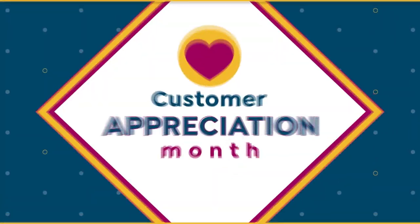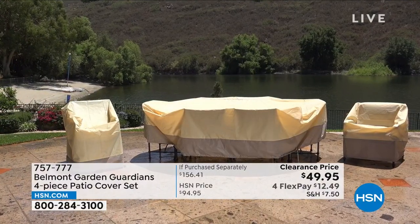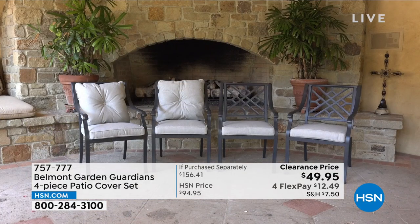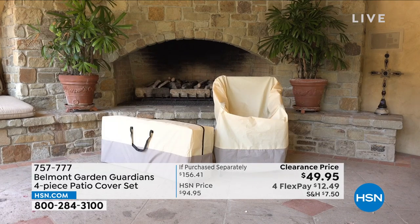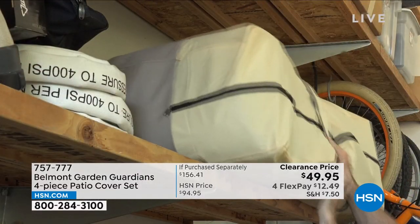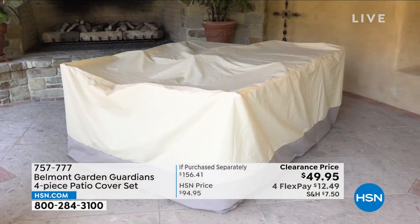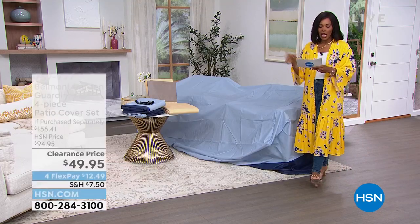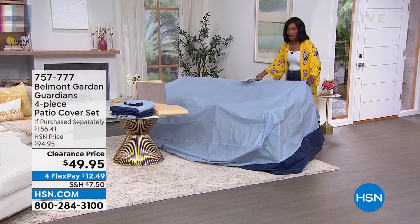When you think about your outdoor furniture, it's really nice when it's clean, vibrant, and dry — but when it rains or gets dirty, it's kind of a pain. Maybe you would go outside more and enjoy the outdoors if it were easier to pull off a cover and sit on nice clean furniture, or if you could store it protected. That's where the Belmont Garden Guardians four-piece patio cover set comes into play. I'm just showing you one of the covers, and this isn't even at full size.